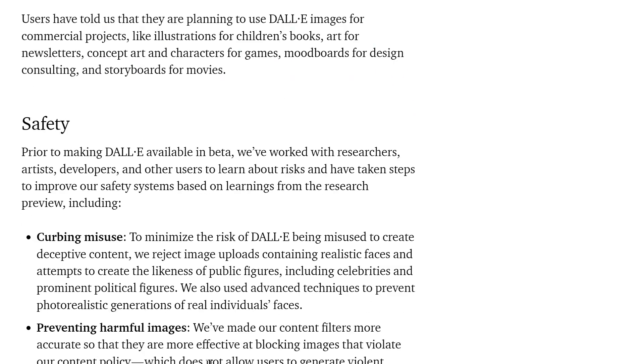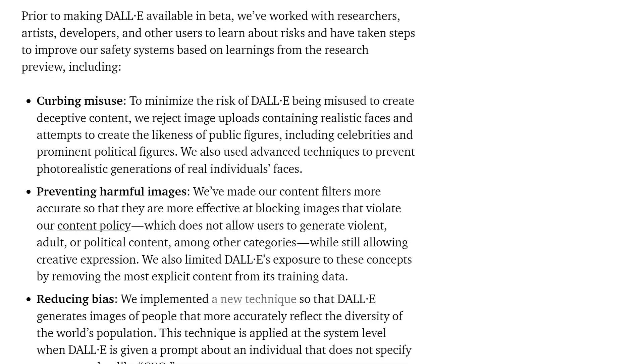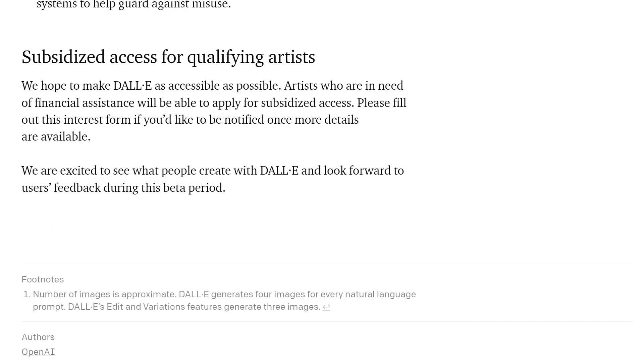Towards the end, OpenAI covers the different kinds of safety features they've built into the DALL-E product, such as curbing misuse, preventing harmful images, reducing bias, as well as monitoring the usage of the platform itself. One thing I do like about what OpenAI is doing is they've also said they're going to start subsidizing — they're creating a program to help subsidize artists who cannot afford it. I think this is awesome. We want to give people opportunities and get DALL-E in the hands of more people.